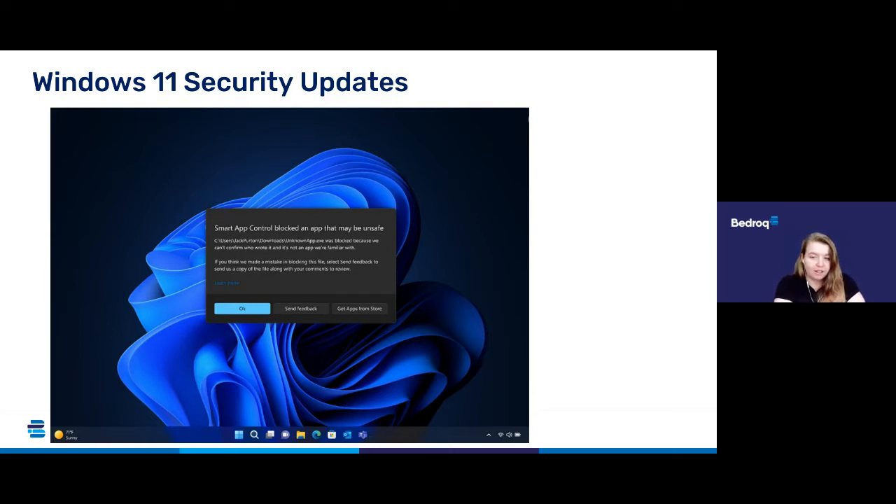All of these features are available as a free update on Windows 11 devices. Look out for that update because it contains some really important security things that you need to be aware of and get implemented across your workforce if you are using Windows 11.